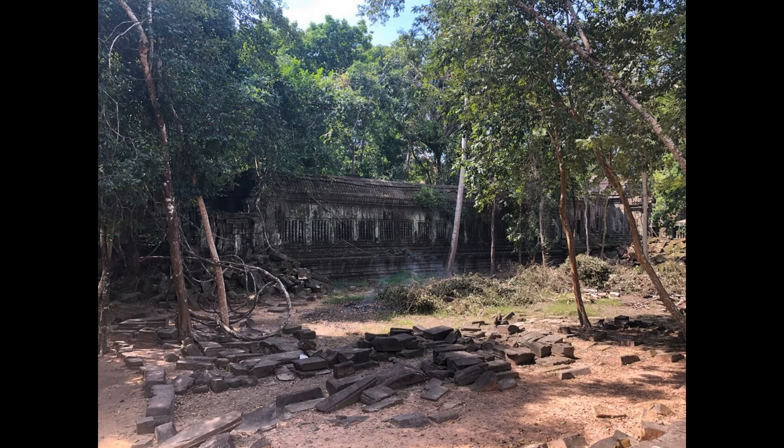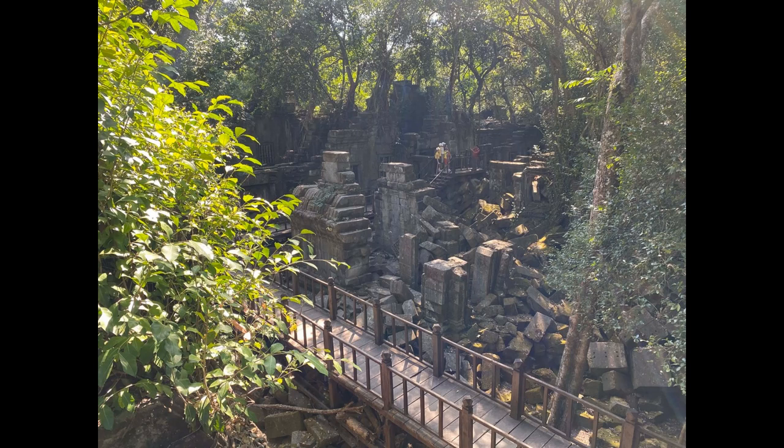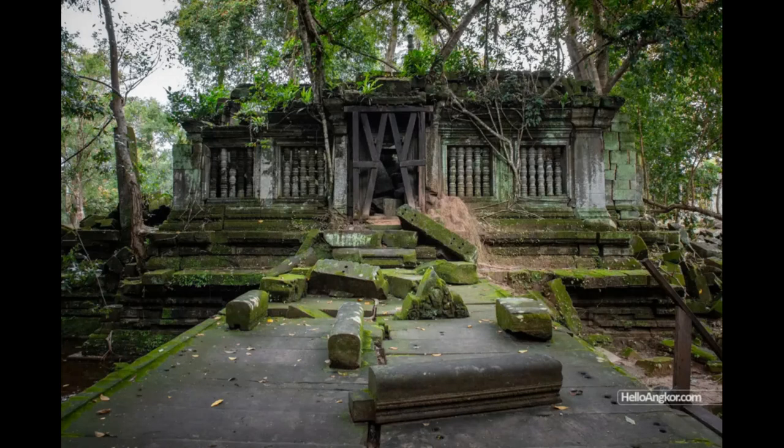Beng Mealea was constructed on a large scale. Unfortunately, it is now seriously damaged due primarily to natural degradation and collapse. The main architectural element is sandstone, which was taken from nearby quarries. The temple was built on a flat plan in a compound of 14 hectares, consisting of one central sanctuary surrounded by three galleries connected by cruciform galleries. It is surrounded by a moat of 1200 m in length and 900 m in width, a symbol of a cosmic ocean surrounding Mount Meru, the residence of all the gods.